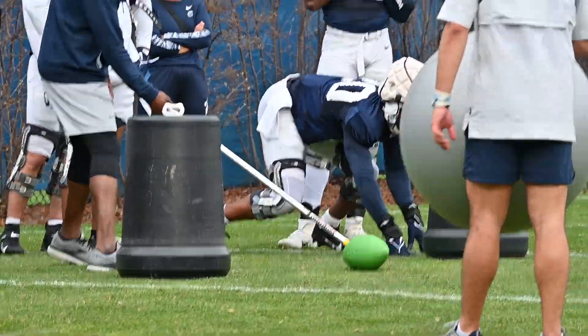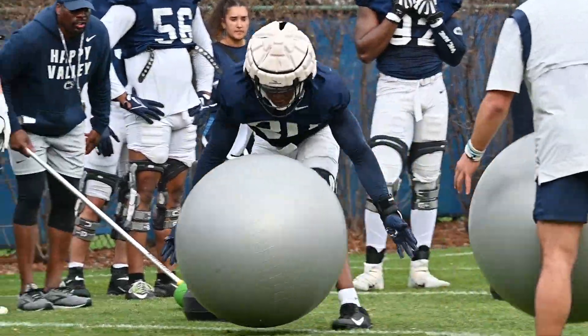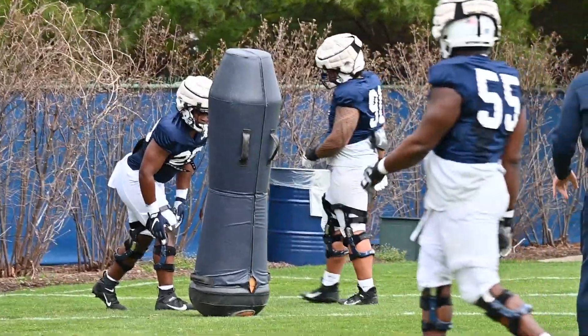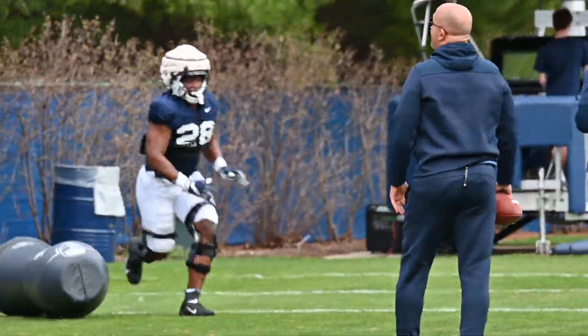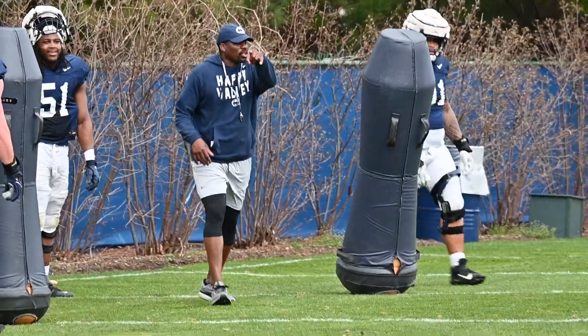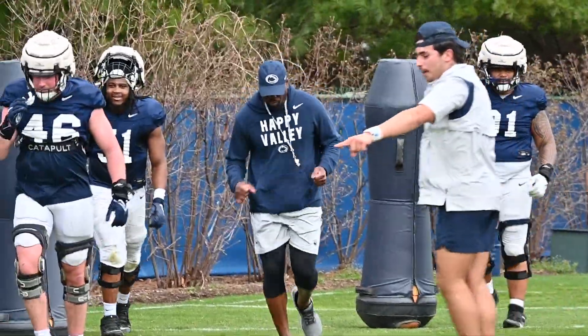That'll do it today for the BWI highlights of spring practice number four. Make sure you subscribe to Blue-White Illustrated on YouTube and hit the notification button so you don't miss anything as we round into the final week of spring practice for Penn State football.